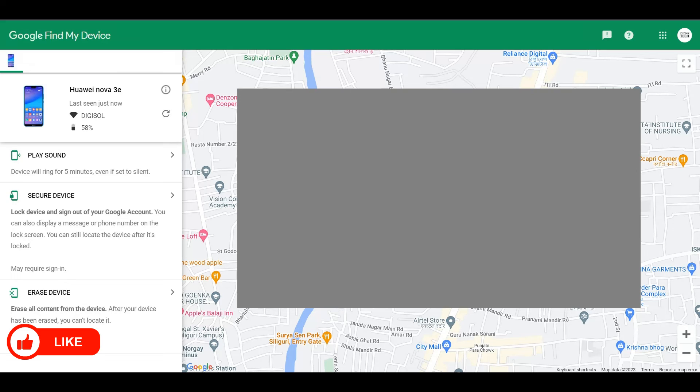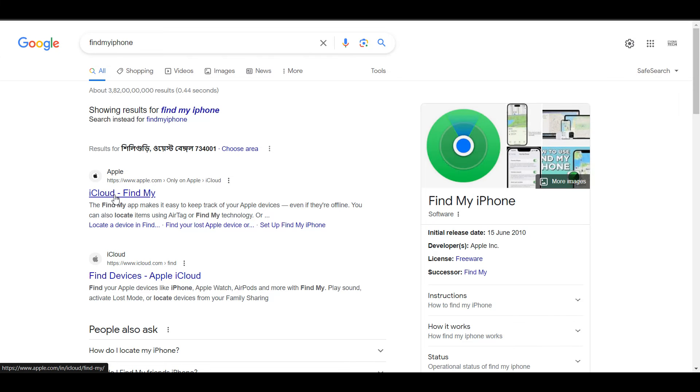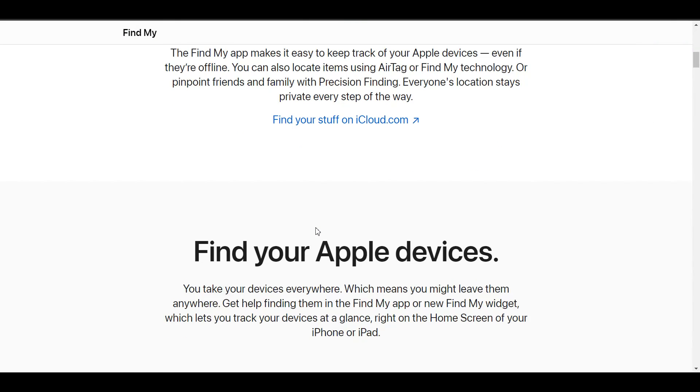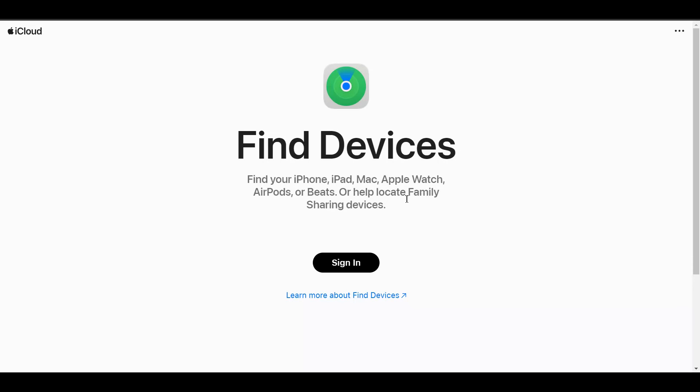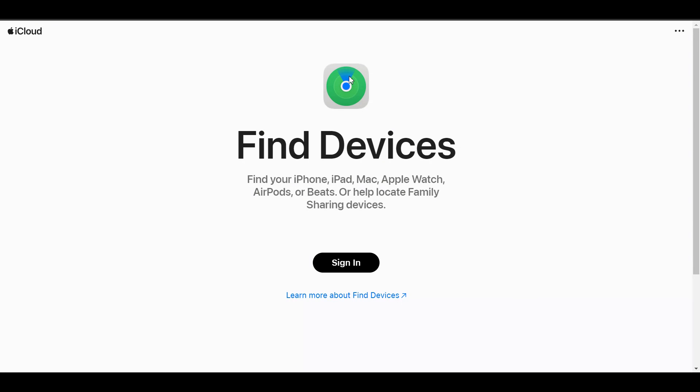If you have an Apple device, do a search for Find My iPhone, which takes you to iCloud. Log in with your iCloud ID and you'll be able to track your iPhone on Maps. You can select that specific device and track it on Maps. These are the two genuine applications for Android and iOS that you can use on a laptop or smartphone to track a lost or stolen device, whether it's a mobile phone, tablet, or anything else.